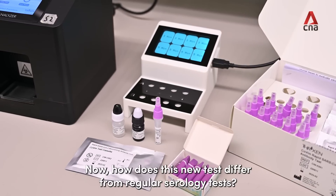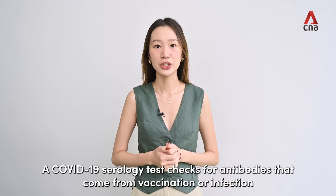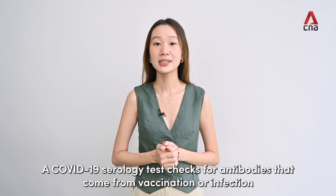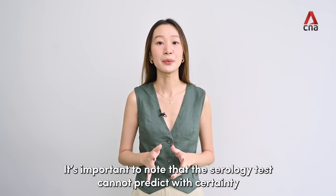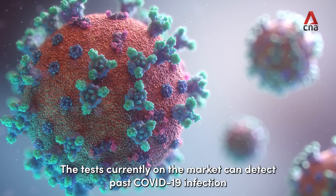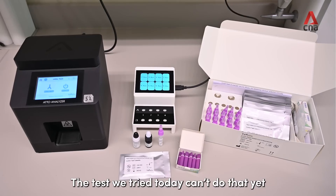How does this new test differ from regular serology tests? The COVID-19 serology test is meant to check for antibodies that come from vaccination or infection. It's important to note that they cannot predict with certainty whether you'll be protected from COVID-19. The current tests on the market can't check for past COVID-19 infection, and the one we tried today can't do that yet either.